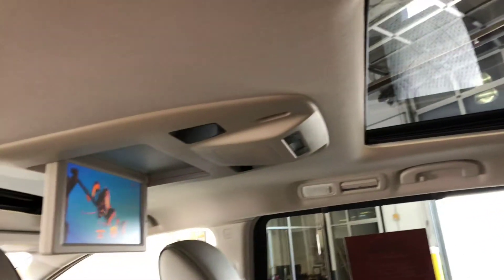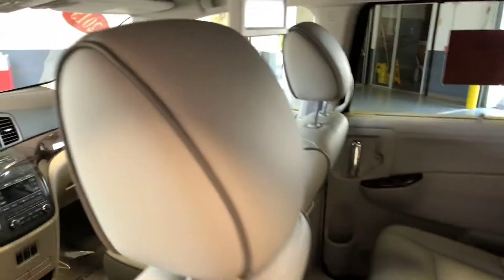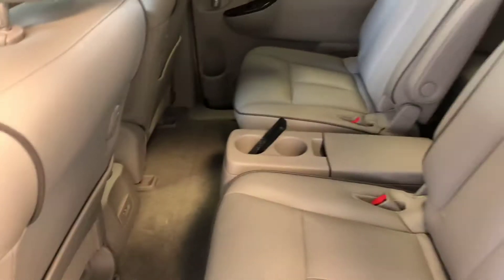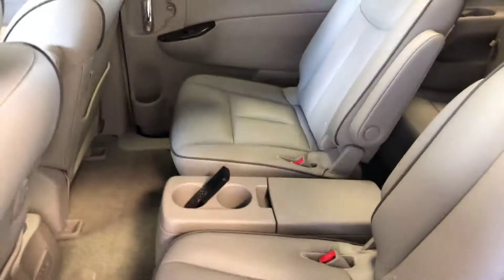So you pull the handle there. Here's a closer look at your rear entertainment system. There's your moonroof, which is positioned over your second row, also providing some light for the rear passengers. There's also the controller for your rear entertainment system.